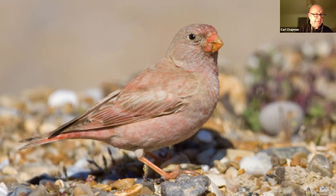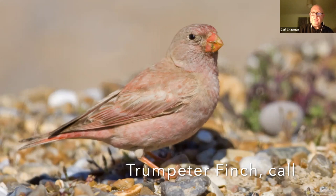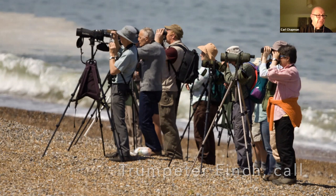And even rarer, this is a trumpeter finch — it was on the shingle shoreline at Cley, moving up from North Africa, the nearest place we get them. Whenever you get rare birds like this, you get people watching them — they're twitchers — and that's part of the wildlife scene in North Norfolk.